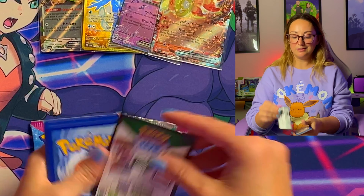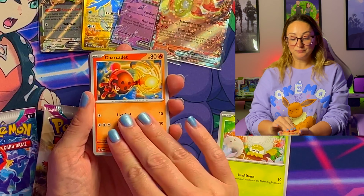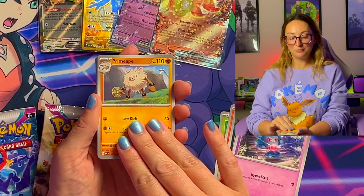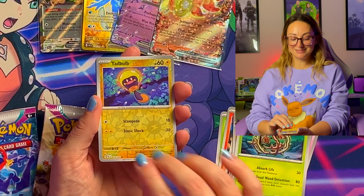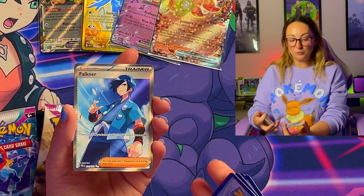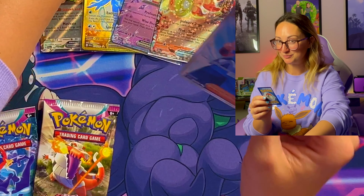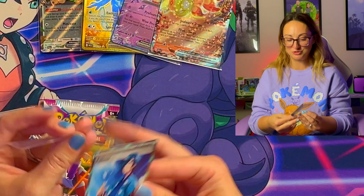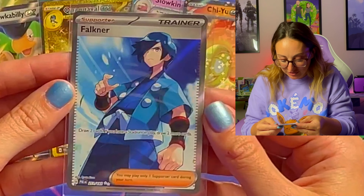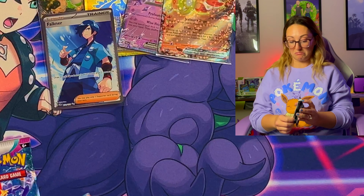I think Tinkatink is awesome — so, so cute. First pack of the second blister: Tarountula, Charcadet, Murkrow, Misdreavous, Primeape, Mismagius, Bramblegast, Tadpole, and Love Disc. What are the chances we would pull two full art Faulkners? Not that I'm complaining at all — a hit is a hit — but that is too funny that we'd so happen to pull two. Faulkner draws two cards, and if you have a stadium plate, draw two more cards — great draw support, that could be interesting.